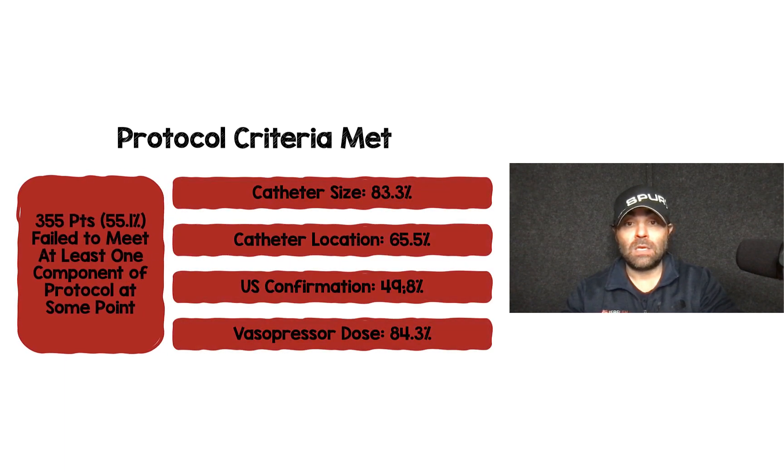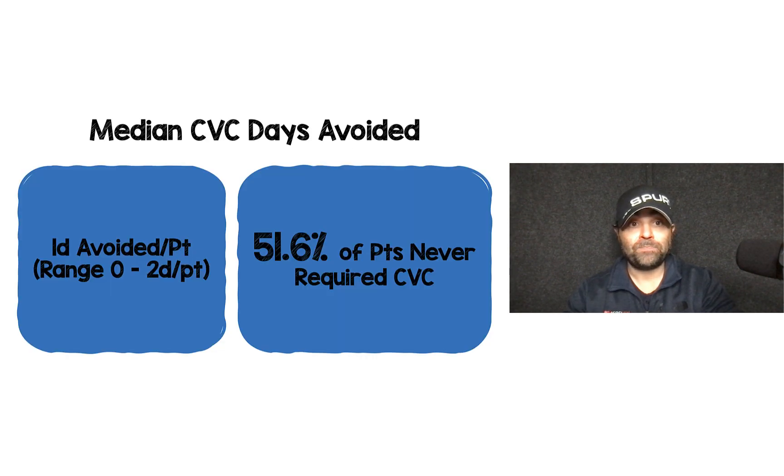What were those protocol failures? They used the right catheter size in just over 80% of cases. Catheter location was correct in just about two thirds of patients. Ultrasound confirmation was used in just under 50% of patients. Being under the 15 micrograms per minute dose limit occurred in about 84% of patients. Their primary outcome was median central venous catheter days avoided, and by following this protocol, one day was avoided per patient, ranging from zero to two days. Just over half the patients actually never required a central venous catheter.